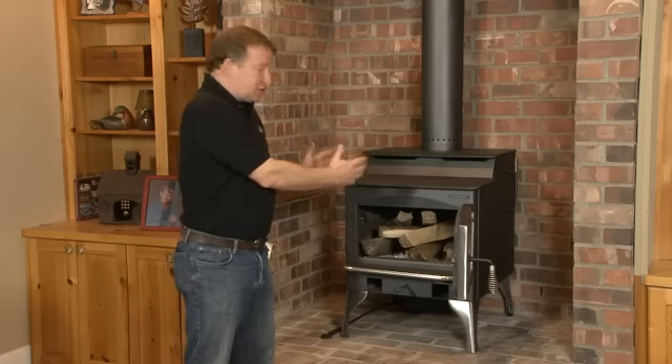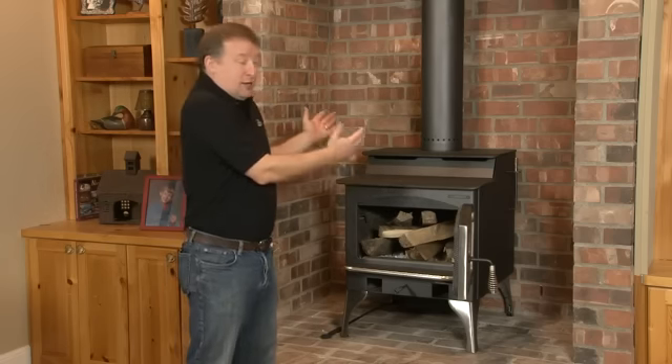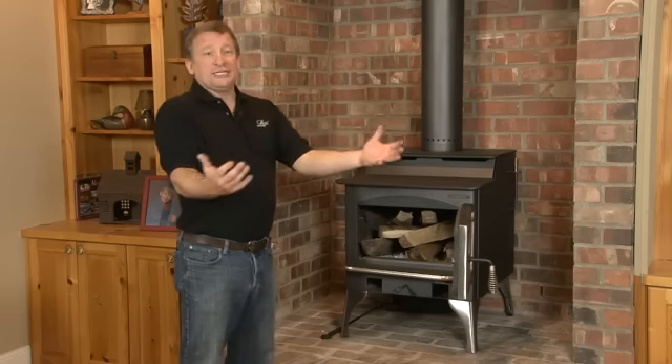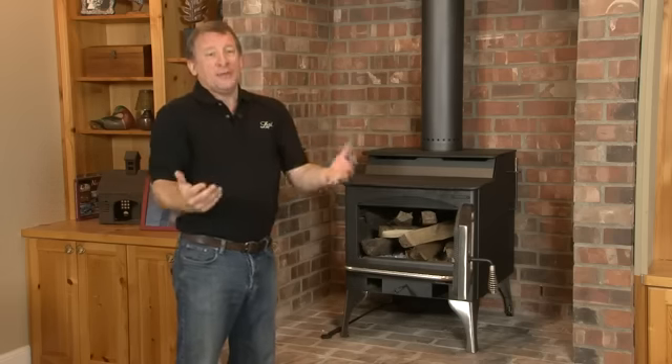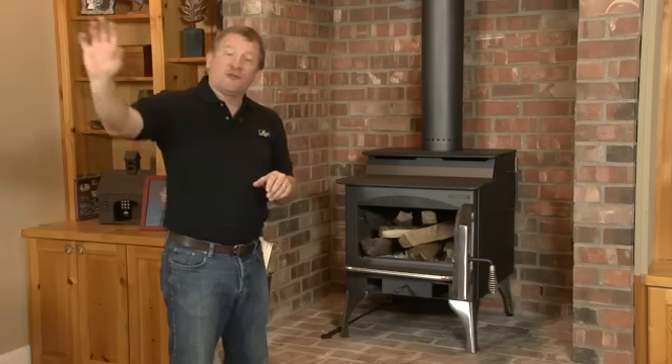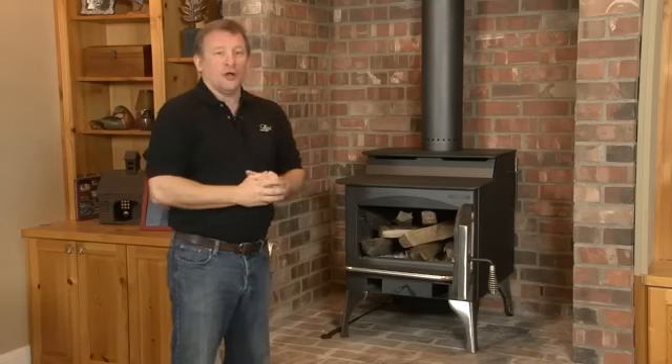Because if I just have the stove going in here, just like an old cast iron stove of 30 years ago, it just gets hot in this room. Well, I want to bring cool air to the room, push the warm air out, making myself more comfortable and making it more comfortable further away from the stove in the home as well.